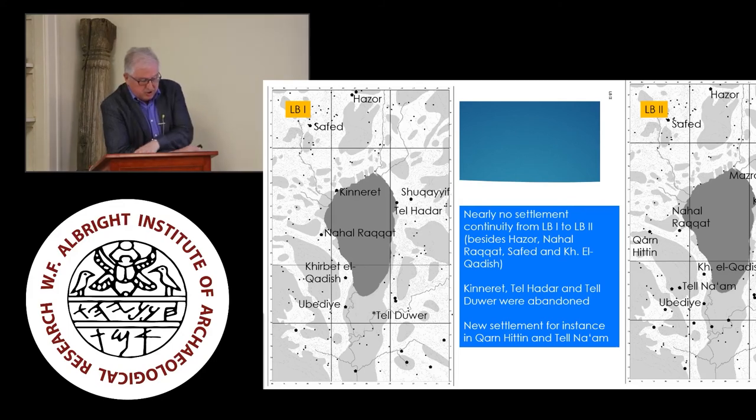There is a remarkable change in the transition from LB1 to LB2. Only a few sites survived, among them the cosmopolitan city of Hazor, as well as smaller sites such as Nahal Rakat, Zafet, and Horbat Qadesh. Other sites such as Kinneret, Tel Hadar, and Tel Dover were abandoned, as we heard in the last hour. Nevertheless, there is no steep decline in this period, and the number of sites even increased from 17 to 23 sites, all of which were rather small with the exception of Hazor. New sites like Khan Hitin and Tel Na'am were founded. This abandonment of settlements with a contemporaneous new foundation of sites is a marker for a change either due to the political situation, the economy, or trade activities — which we will hopefully discuss in a minute. Evidently, no destruction levels exist at the excavated sites at the end of the LB1 period.